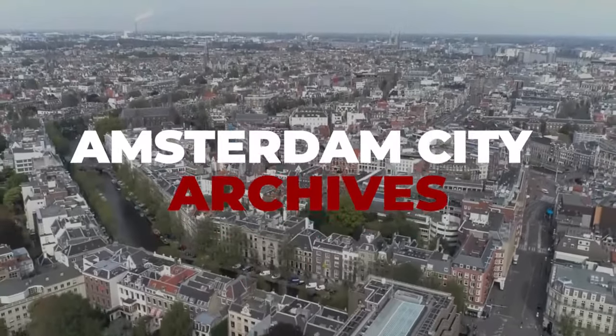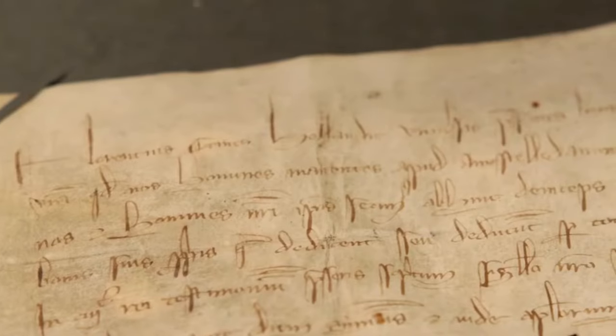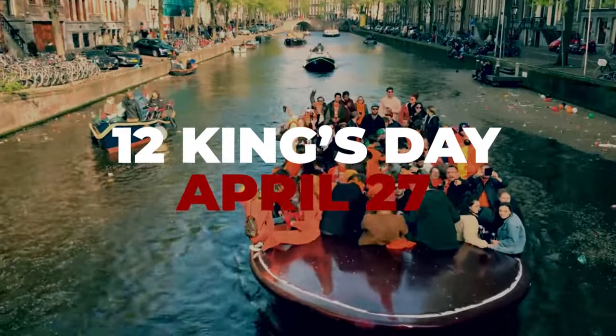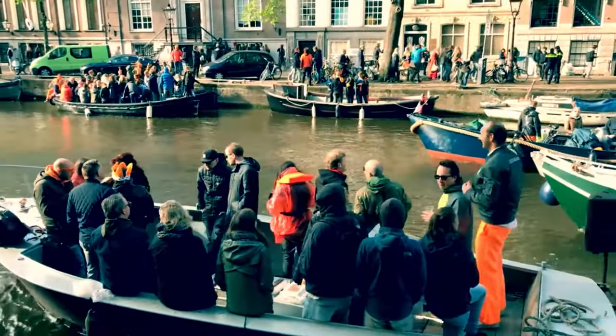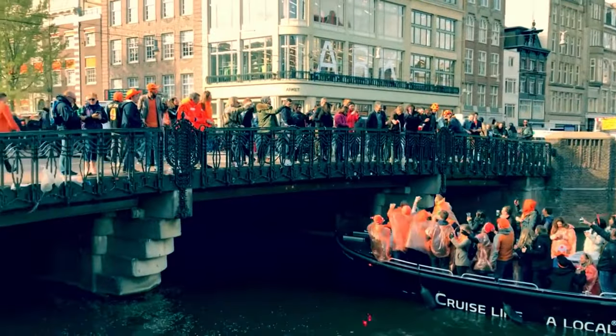Number 10: Amsterdam City Archives. The Amsterdam City Archives collection is open to the public for free and contains a plethora of fascinating objects culled from the archives. Number 11: King's Day, April 27. Every April, the King's Day celebrations draw both locals and tourists to Amsterdam's open-air events, celebrating the greatest street celebration of the year.